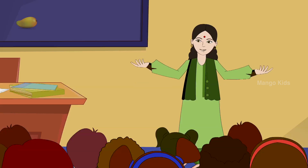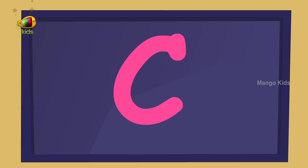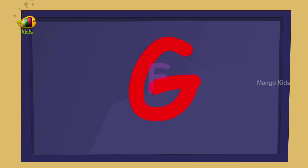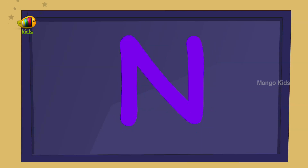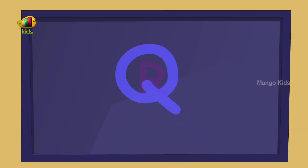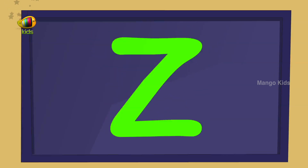Let me do it first. A, B, C, D, E, F, G, H, I, J, K, L, M, N, O, P, Q, R, S, T, U, V, W, X, Y, and Z.